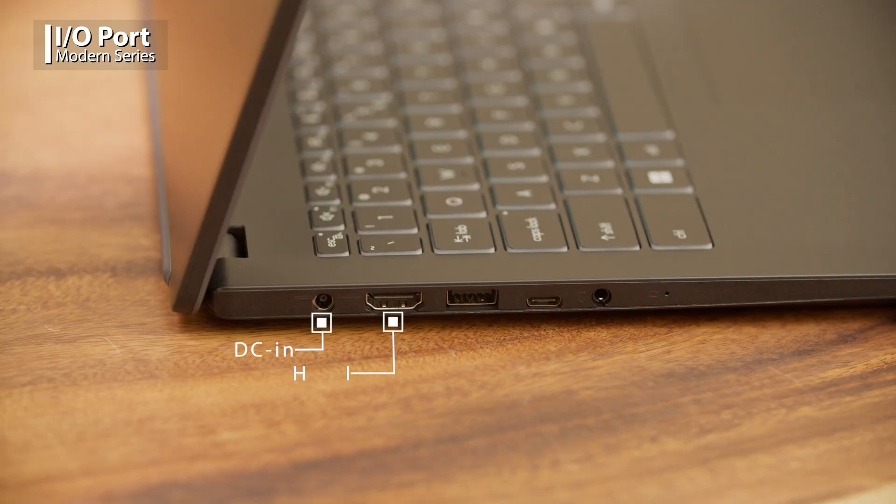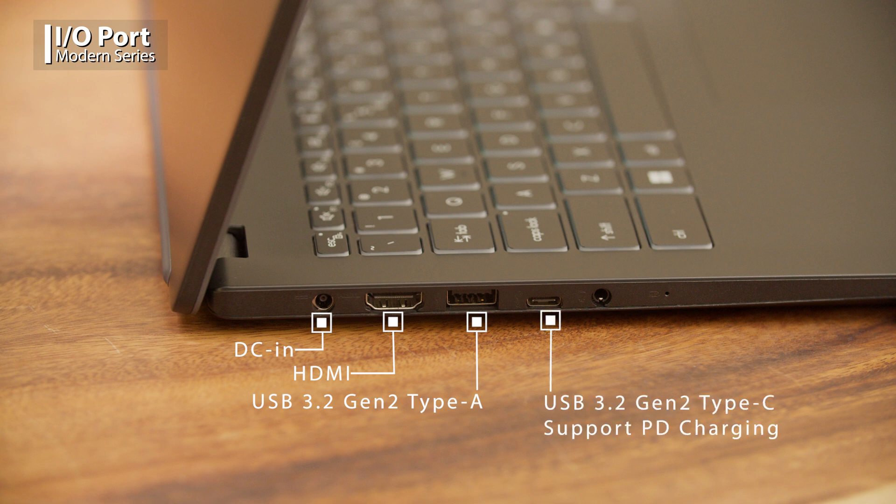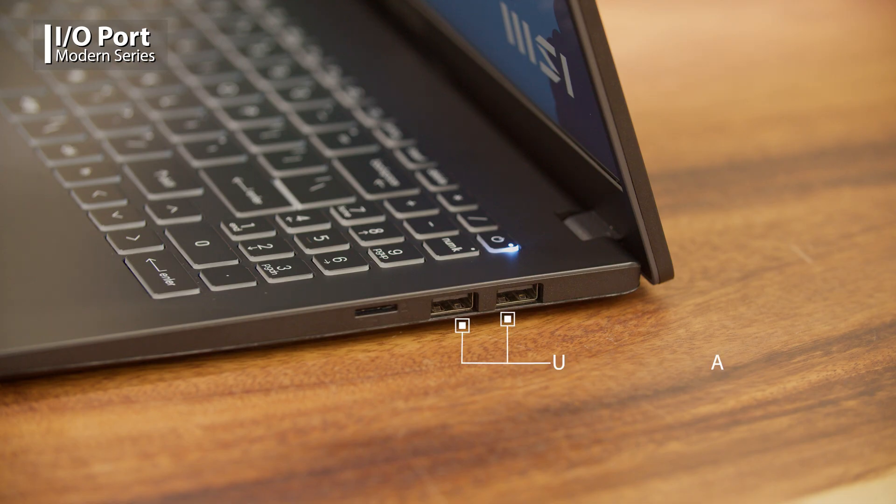The Modern provides all the essential I/O ports supporting one HDMI, USB 3.2 Gen 2 Type-A, USB 3.2 Gen 2 Type-C with PD charging, audio combo jack, two USB 2.0 Type-A, and one micro SD card reader.